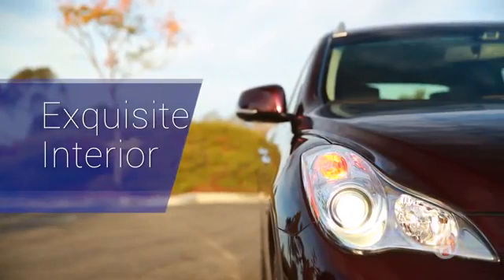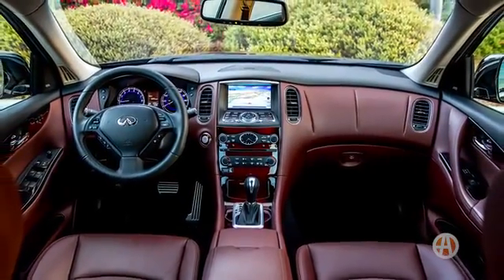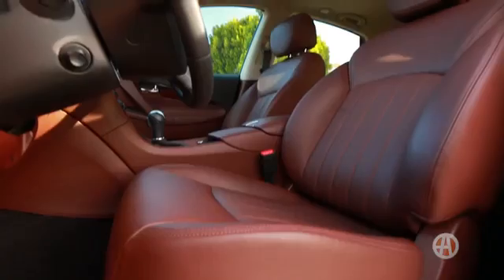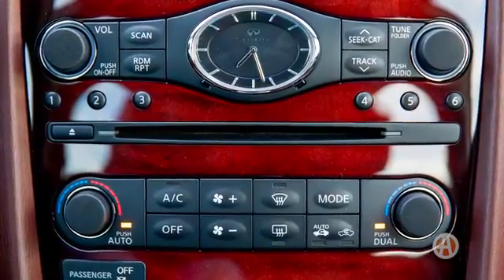Exquisite Interior. Upscaled and attractive, the QX50's interior has high-end materials throughout. A 7-inch central display screen, USB and Bluetooth, power moonroof, heated front seats, and dual-zone climate control all come standard.